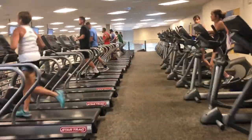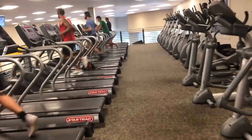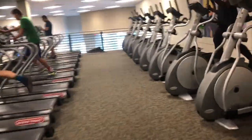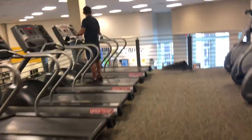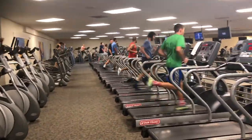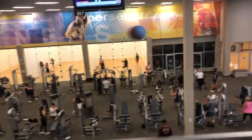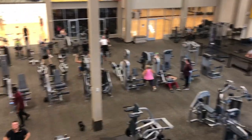Let me give you a shot of this. Mainly all Star Trek treadmills. Another view from up here of what it looks like. Fort Myers LA Fitness.